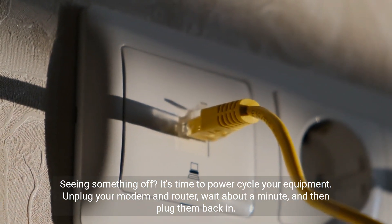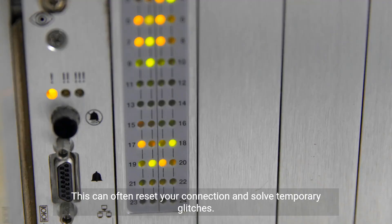Unplug your modem and router, wait about a minute, and then plug them back in. This can often reset your connection and solve temporary glitches.